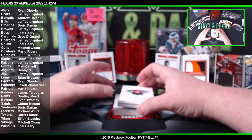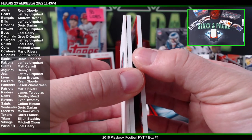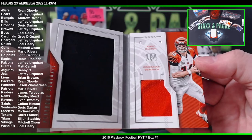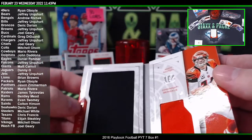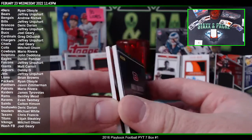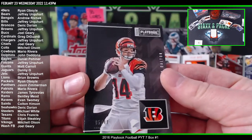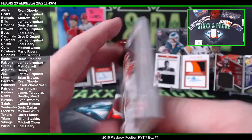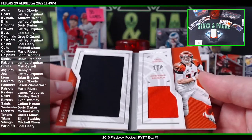First book — it is an Andy Dalton, just patches, no auto. We got a big black jumbo patch and then an orange. It is numbered five of 49. Andy Dalton — so that's gonna go to the Bengals, Andrew R. It is game used though, so it's kind of cool.